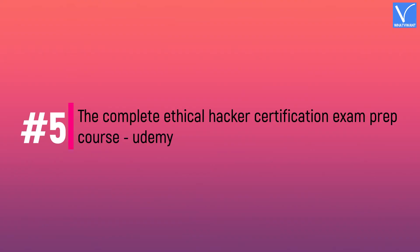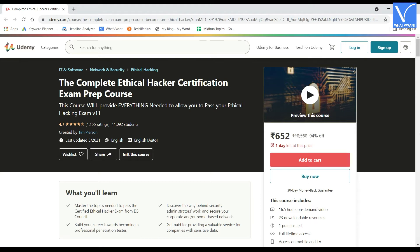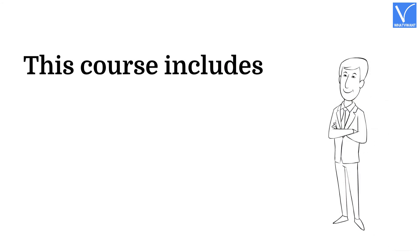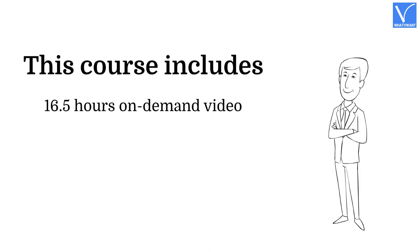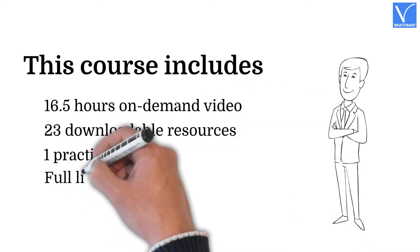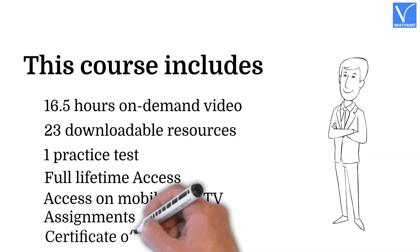Number five: Complete Ethical Hacker Certification Exam Prep Course by Udemy. This is very elemental for the ethical hacking certification tests. The 16.5-hour course covers all the core topics key to cyber security; however, it demands familiarity with intrusion detection systems, firewalls, antiviruses, and other basic security jargon. This course includes 16.5 hours of on-demand video, 23 downloadable resources, one practice test, full lifetime access, access on mobile and TV, assignments, and a certificate of completion.